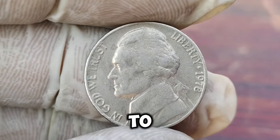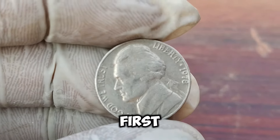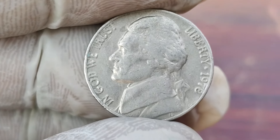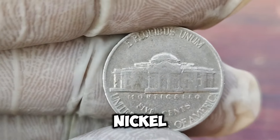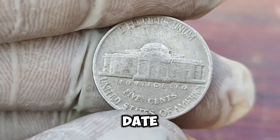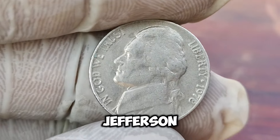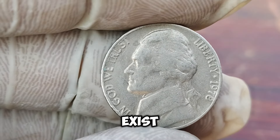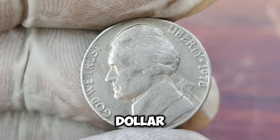This particular nickel is unique due to a combination of factors: rarity, minting errors, and its condition. This coin has a rare error called the double die, where the design elements are doubled. This error was not widely known until recently, making this nickel extremely rare. Look closely and you'll notice the doubling effect on the inscriptions and the date. This minting mistake significantly increases its value. The 1978 Jefferson Nickel with a double die error is incredibly rare — there are only a few known to exist — and its immaculate condition makes it even more valuable.